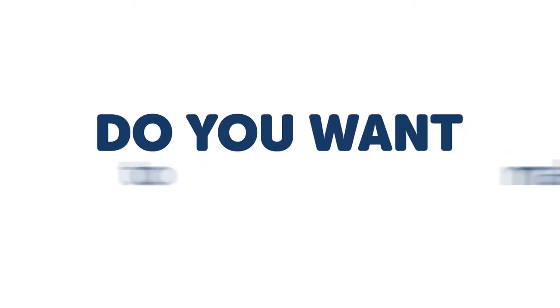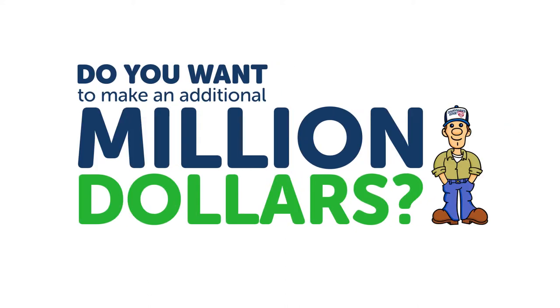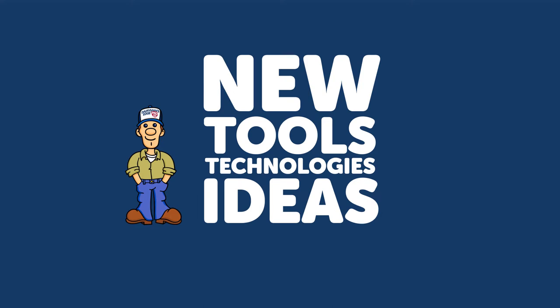Do you want the opportunity to make an additional million dollars for your dairy operation? Do I have your attention? As a dairy producer, you know running your business can be complicated. New tools, new technologies, and new ideas are coming at you all the time.